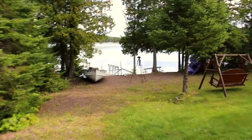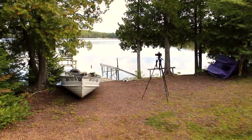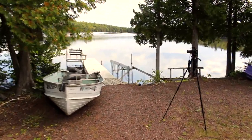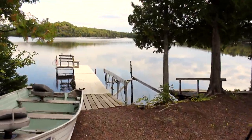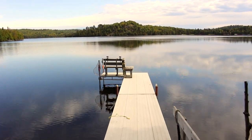One final walk down to the lake. I've missed this place, but I know of all the work that's waiting for me at home, so I've got to get there.